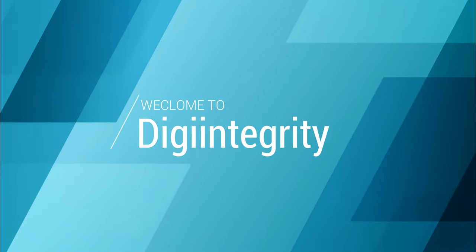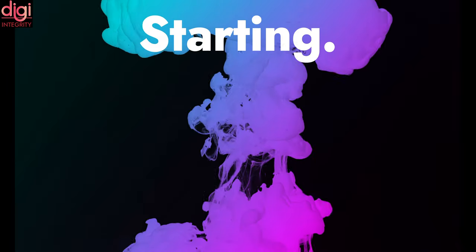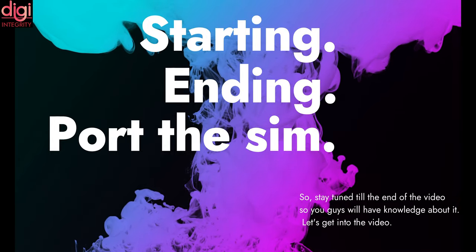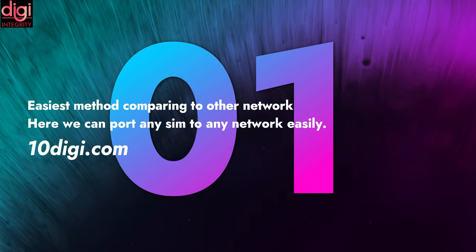Hello guys, welcome to Digi Integrity. Today we are going to see how easily we can port a SIM to any other network at the doorstep. I will completely guide you from start to end on this process to port the SIM, so stay tuned till the end of the video. I will be showing you three methods here.